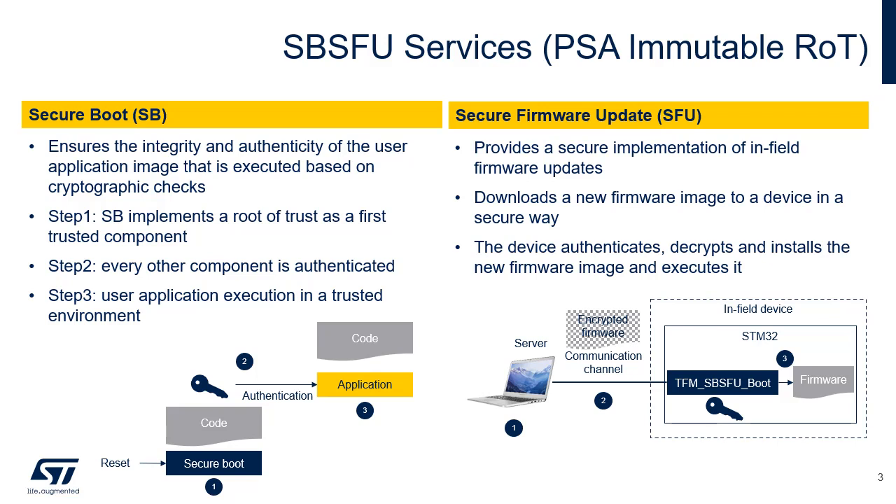The STM32U5 is deployed in the field. It embeds code that runs the firmware update process. It communicates with the server and receives a new firmware image, authenticates and decrypts it, and installs the new firmware image before executing it.